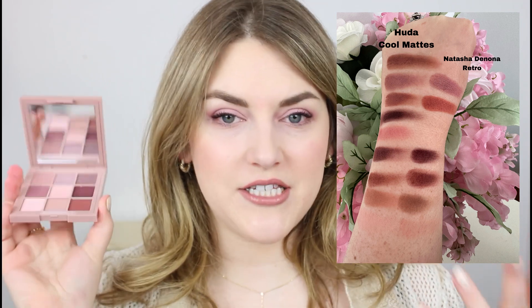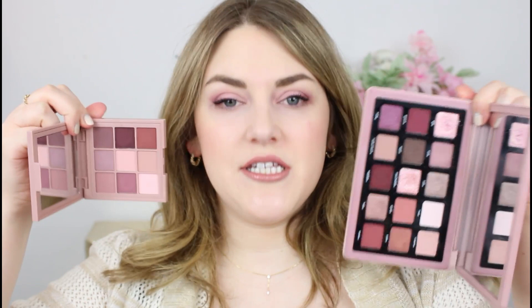I'll pop up a photo — on one side you'll see the Huda Beauty palette swatched, and on the other, all of the closest shades from the Natasha Denona. I was definitely able to find a lot of similar shades, though I wasn't able to dupe the entire palette. If you have the Retro palette, you probably don't need this one. In fairness, the Natasha palette doesn't have the very baby pinks that are in the Huda, but you might have those in some other palettes.